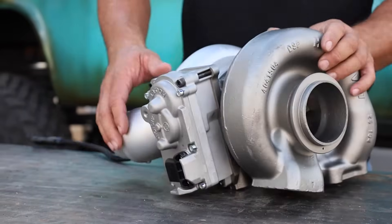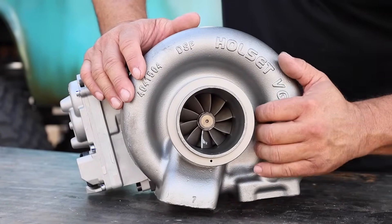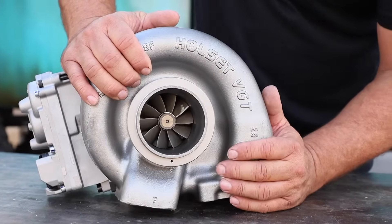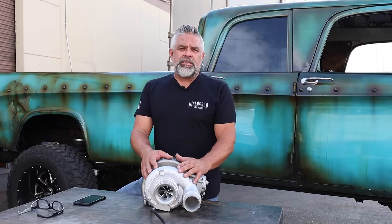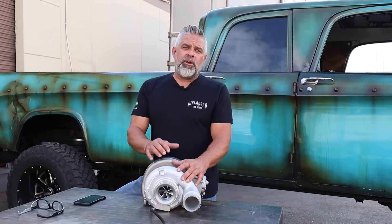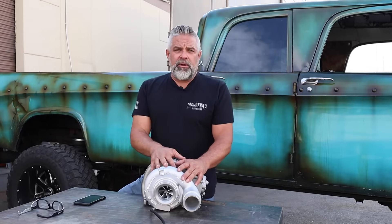The other great function with the XR2 is the 70 millimeter turbine wheel. This helps cool down your EGTs. That is very important when you're pulling a horse trailer, a backhoe — I don't care what you're pulling, logs, gravel. EGTs are one of the things that hurt these engines the most. This turbo actually flows a lot better, cools everything down, and makes everything run a lot more efficient.